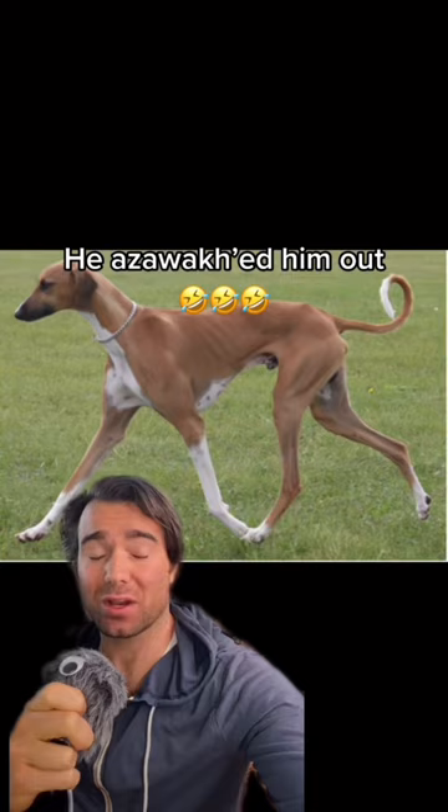In 1970, a Yugoslavian diplomat named Dr. Pekar was the first person to bring an Azawak out of Africa. And by the 1980s, they had spread to the U.S., and it wasn't until 2011 that they were accepted into the AKC.